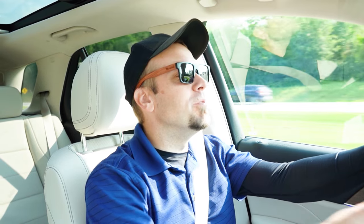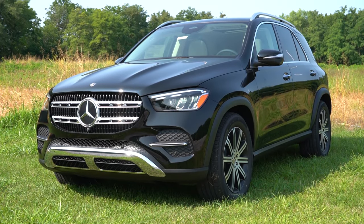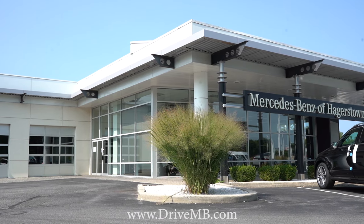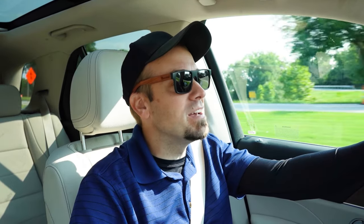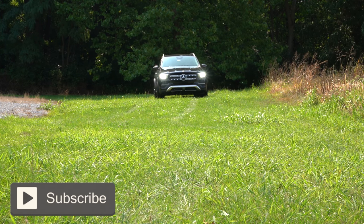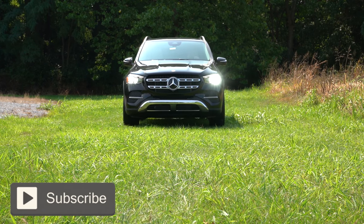Welcome back. I'm Gold Pony — I do new car, truck, and SUV reviews on YouTube. Today we're in the brand new 2025 Mercedes-Benz GLE 350, courtesy of Mercedes-Benz of Hagerstown in Hagerstown, Maryland. We're in this one today because there is so much fun tech, plenty of luxury as expected from Mercedes-Benz, and this thing is just a good-looking SUV.